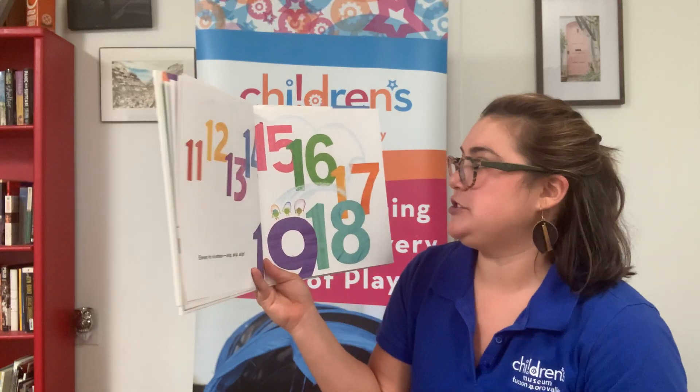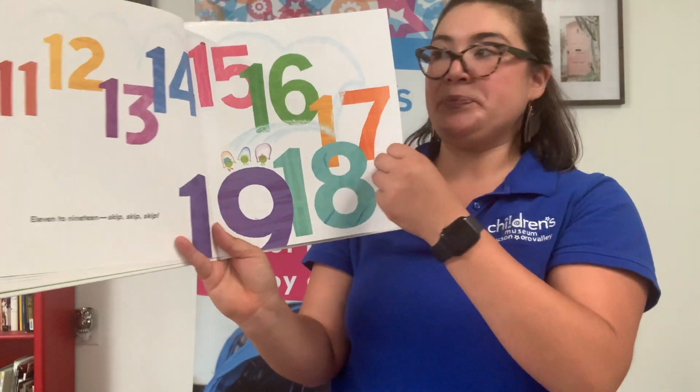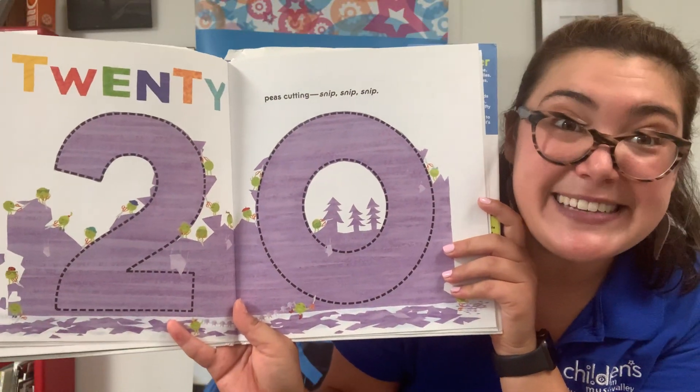11, 12, 13, 14, 15, 16, 17, 18, 19. 11 to 19 — skip, skip, skip. 20 P's cutting. Snip, snip, snip.